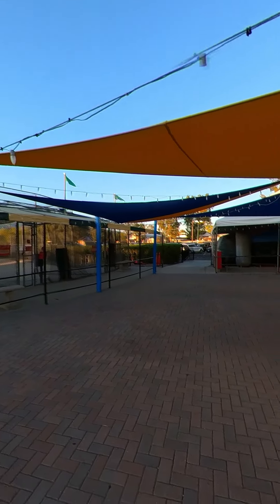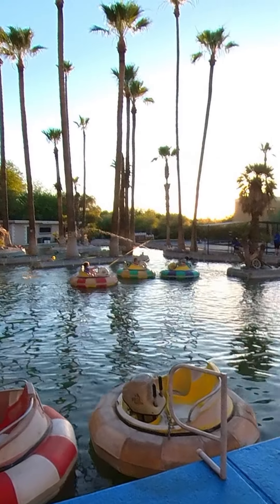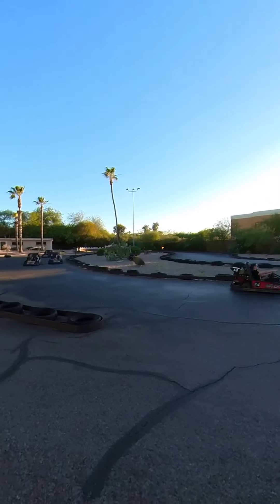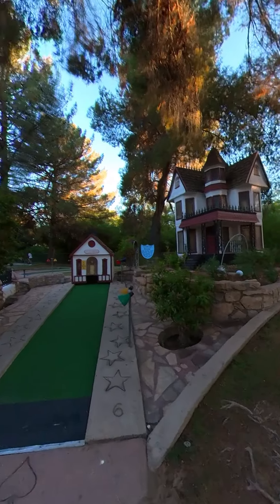Outside there are some great activities like laser tag inside the inflatable arena, bumper boats that not only splash water but can also shoot it, a batting cage with speeds ranging from 50 to 80 miles per hour, the little indie raceway which allows you to race around in a single or double seat car, and of course, miniature golf.